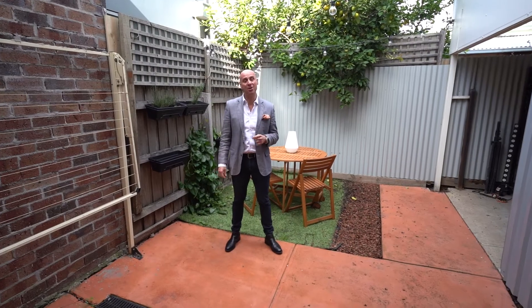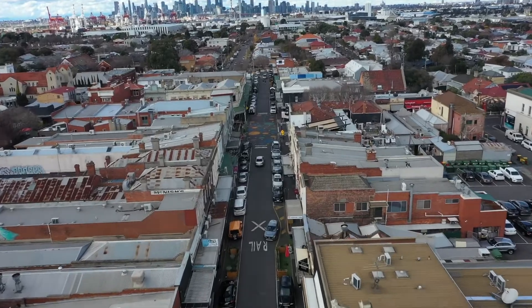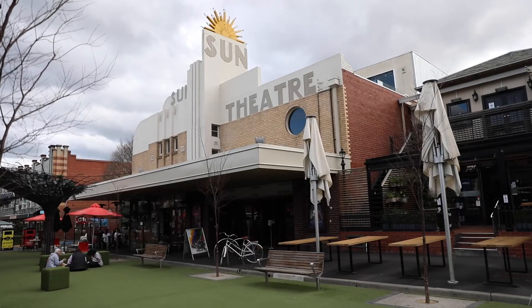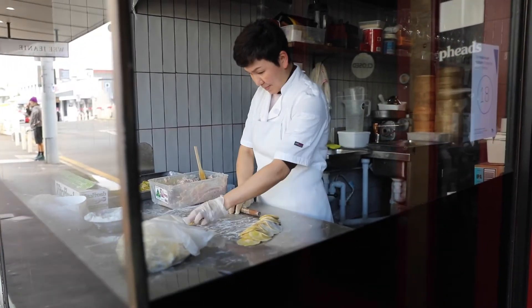Only a short stroll straight into Anderson Street where you've got fantastic cafes, restaurants, the Sun Theatre, train station, buses — everything's at your fingertips.